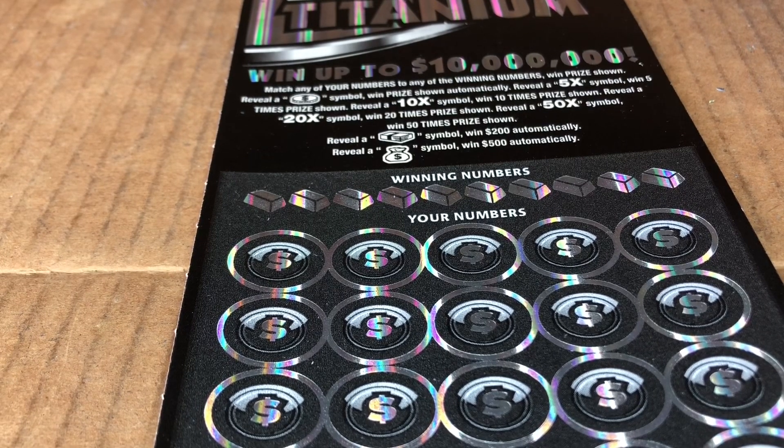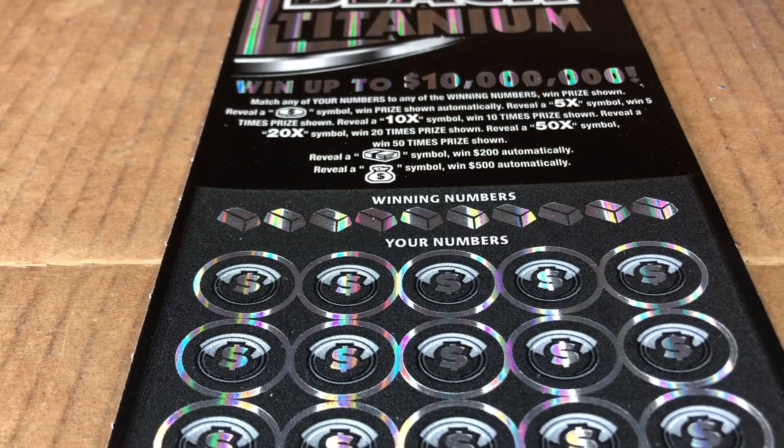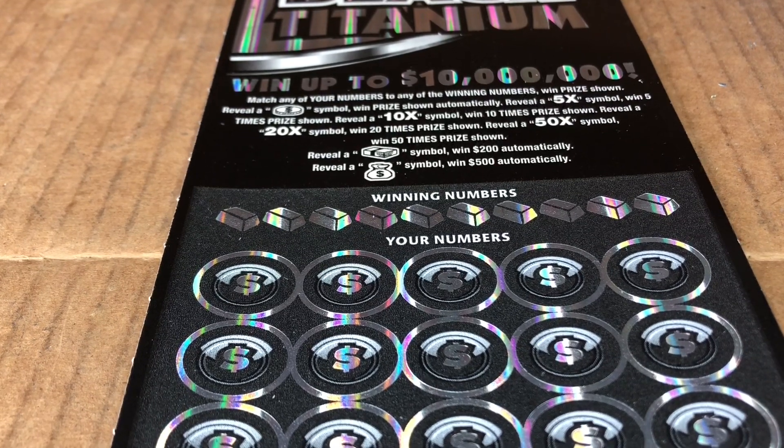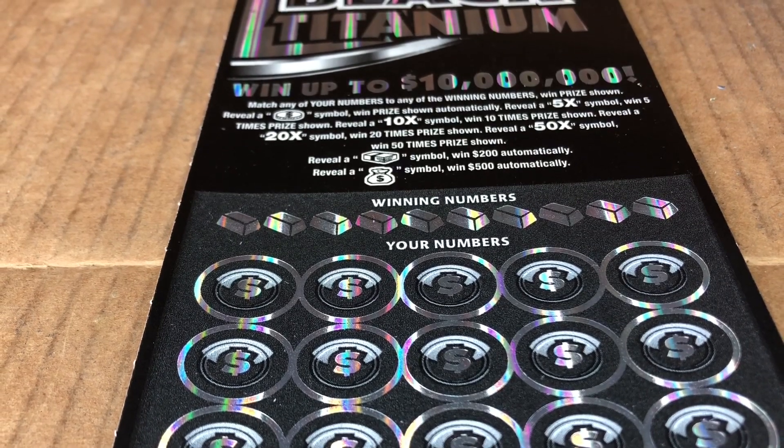Hey everyone, it's Mary from Rise and Scratch. Today we have a $30 New York Lottery Scratch-Off ticket — a $10 million Black Titanium. It goes up to $10 million. Yes please!